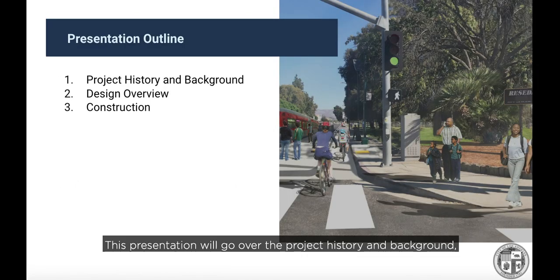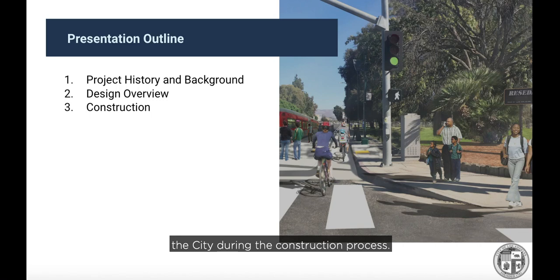This presentation will go over the project history and background, provide an overview of the project design and features, outline the project impacts, explain the construction timeline, and provide information on how to stay in touch with the city during the construction process.